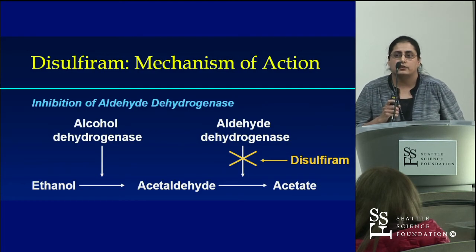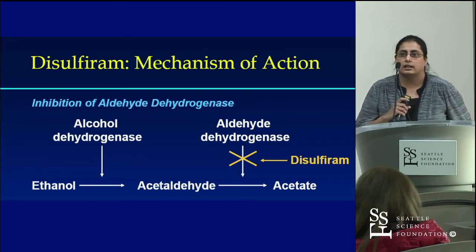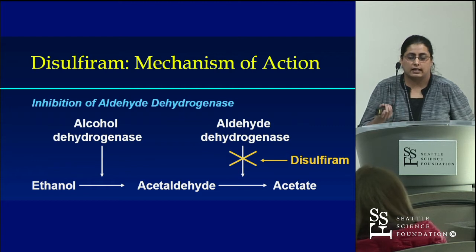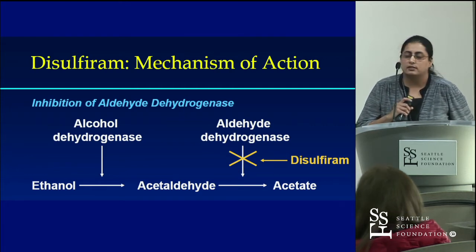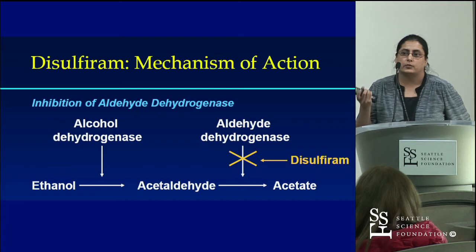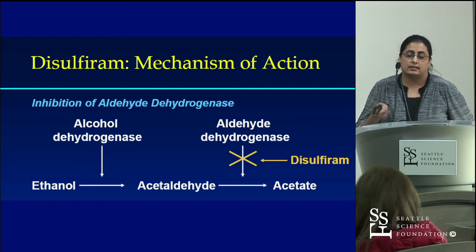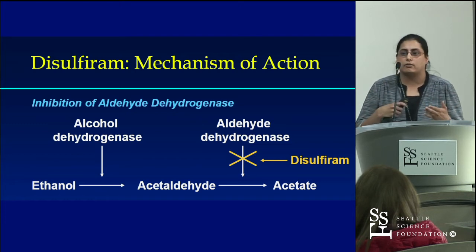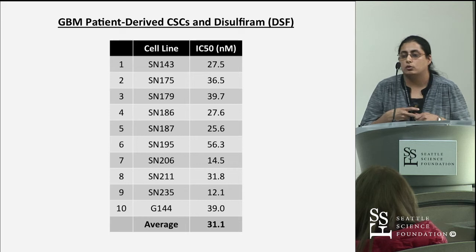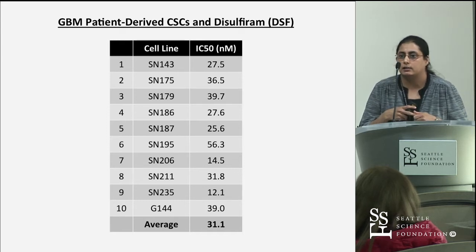A lead candidate discovered from this initial study was disulfiram — a commonly used clinical drug, a 500 mg pill taken orally, used to treat patients with alcohol dependency. Its mechanism of action is inhibiting ALDH, which prevents the breakdown of acetaldehyde; if the patient drinks alcohol, acetaldehyde builds up, making them feel very sick. When we tested it across a range of GBM-derived cell lines, it was extremely potent with a very low IC50 in the nanomolar range.